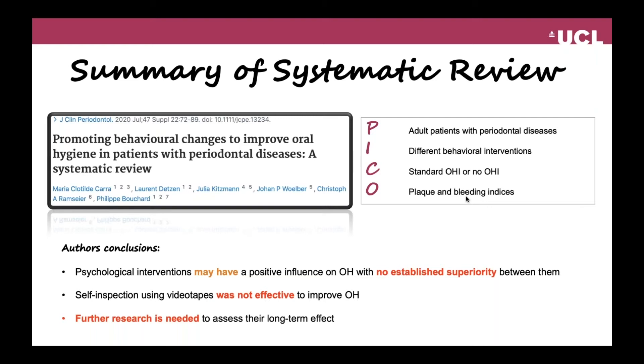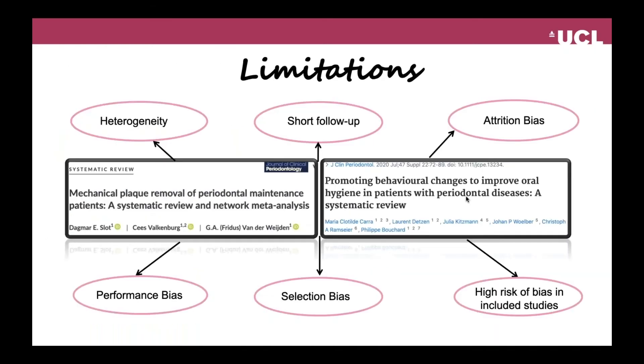Patients who used self-inspection with videotapes were not found to be effective in improving oral hygiene, and the overall conclusion was that further research is needed to assess the long-term effects of the psychological intervention methods. It is important to understand that most studies included within these two systematic reviews had a large array of limitations. One of them was that most studies were heterogeneous in terms of designs.